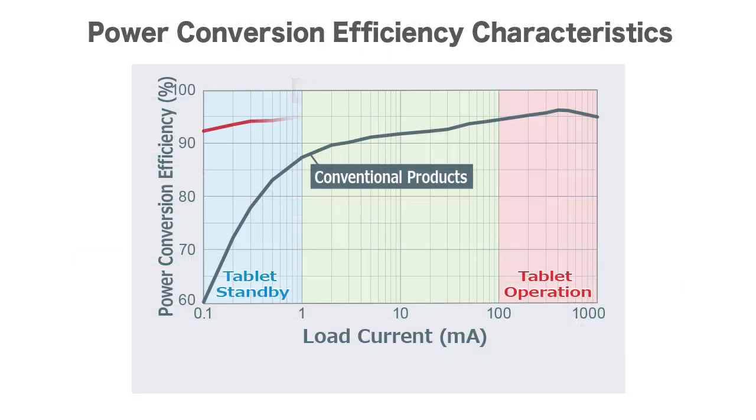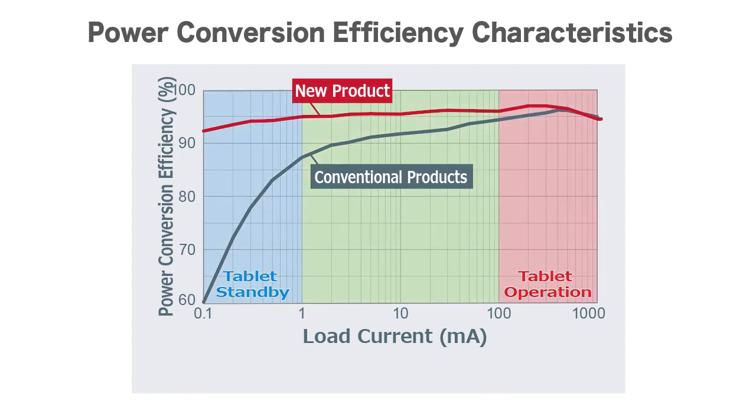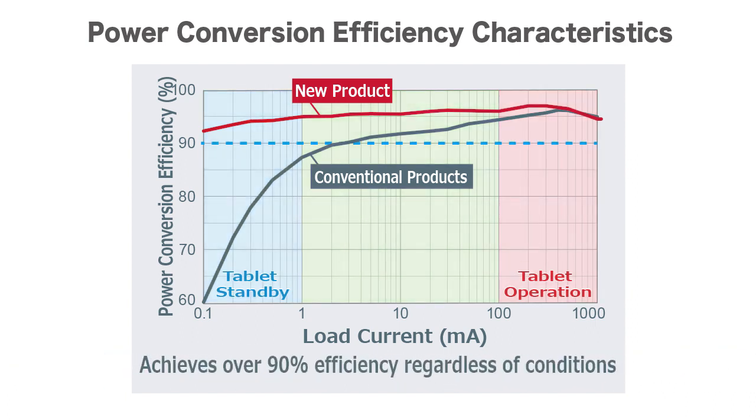Original XRAMP PWM control ensures seamless buck-boost transition, maintaining over 90% efficiency across all load conditions from standby to operation. The result is up to 97% load efficiency in the operating load current region.